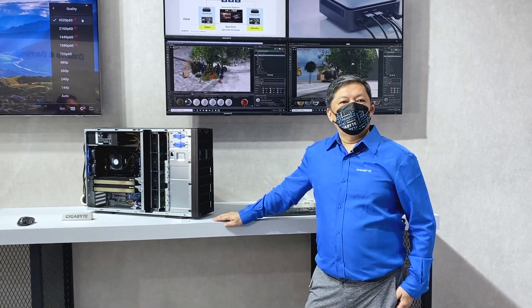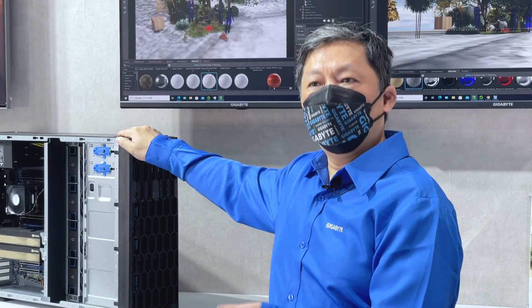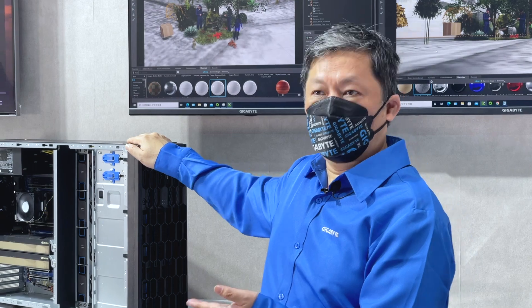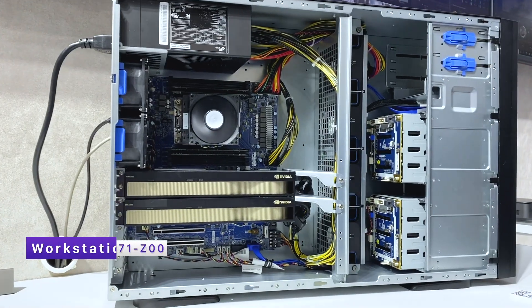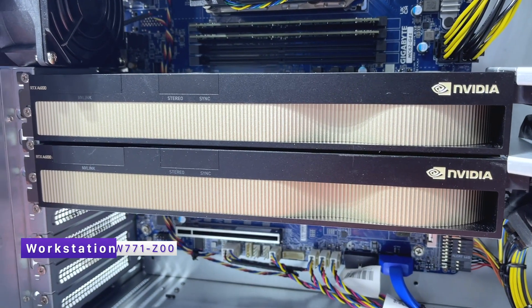Hi, welcome to GigaBuy. Today we're going to show you about the latest mini desktop and also the mini workstation, and how they can help you during the COVID-19 time. Today we have one workstation here loaded with a high-end NVIDIA graphic card.